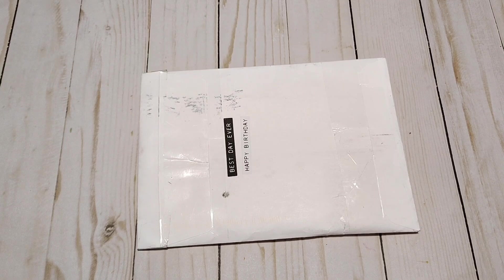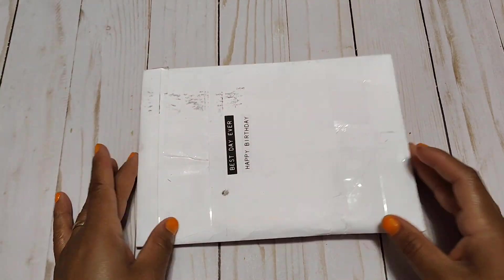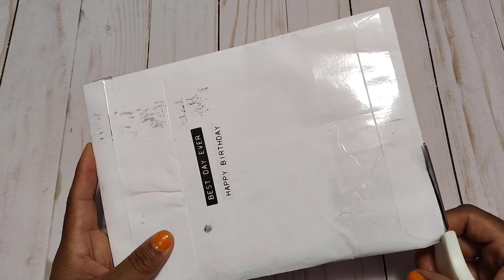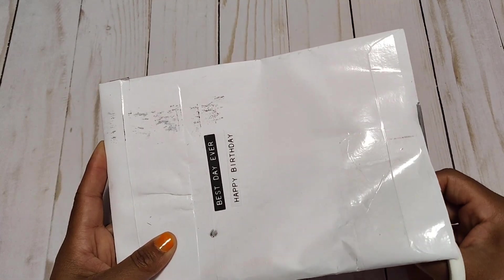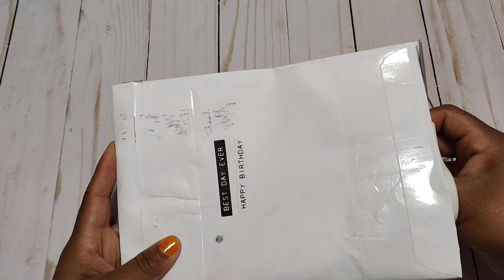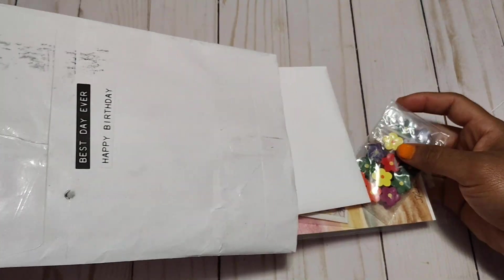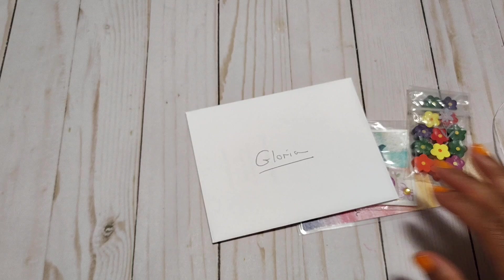Hey friends, so I have entry number 11 and this one is from Sharon. Let's open it up and let's take everything out.